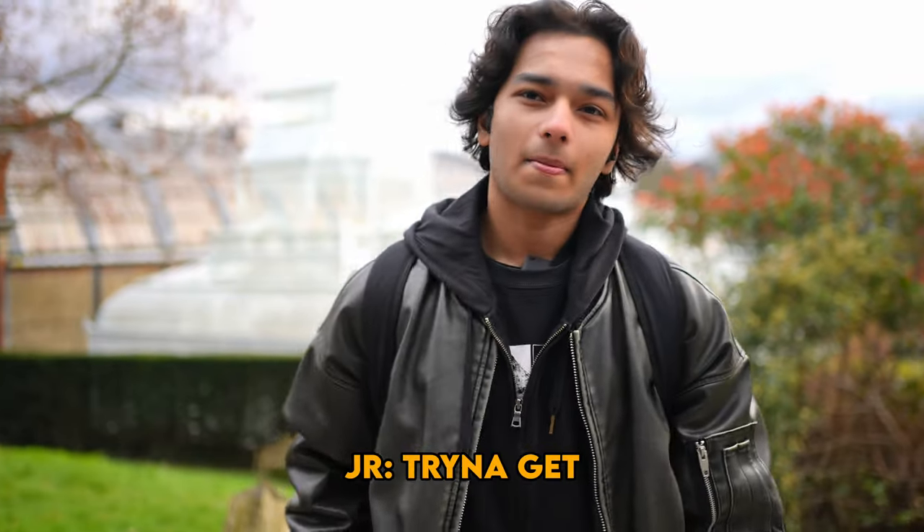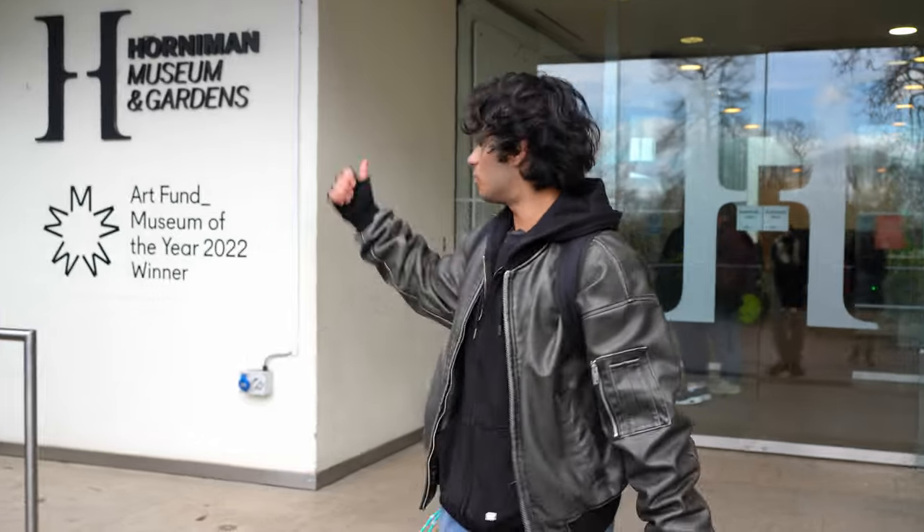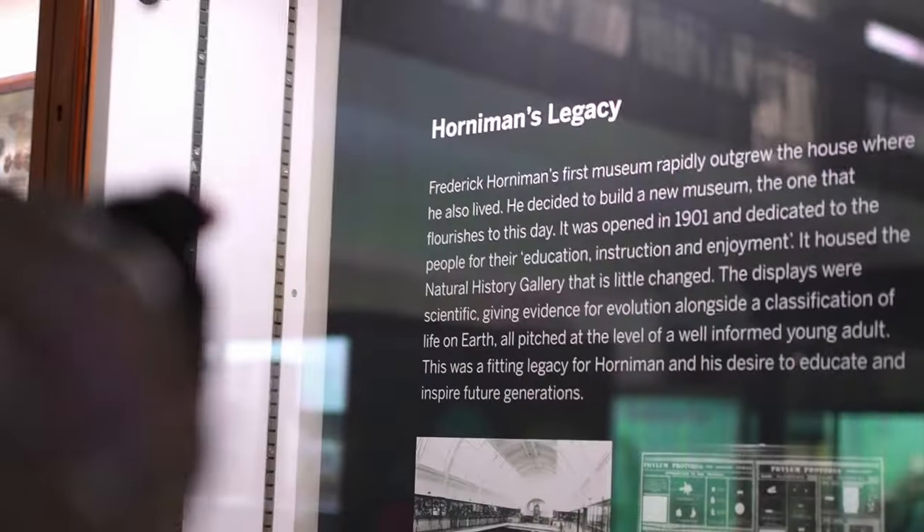The first museum we're going to is the Horniman Museum, which is right behind us. We're trying to get inside. So we're at the entrance of Horniman Museum — it's a very questionable title. Horniman's Legacy.